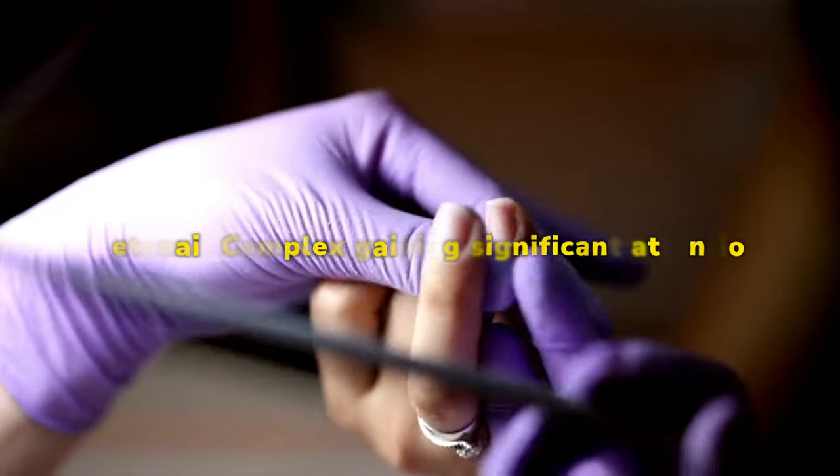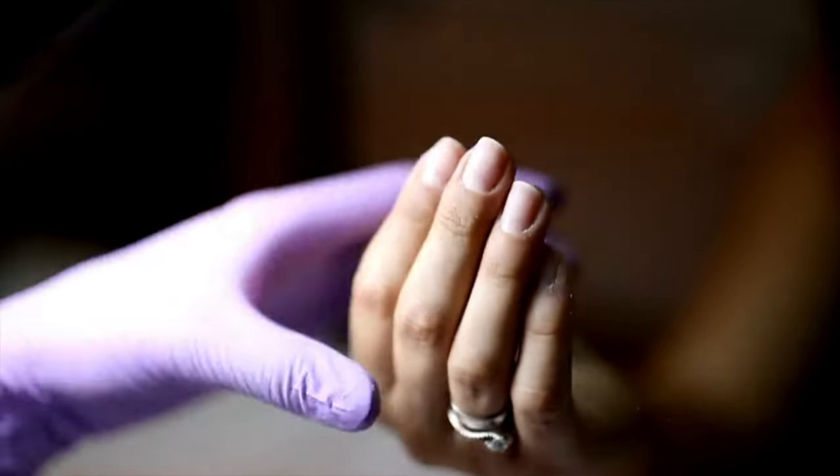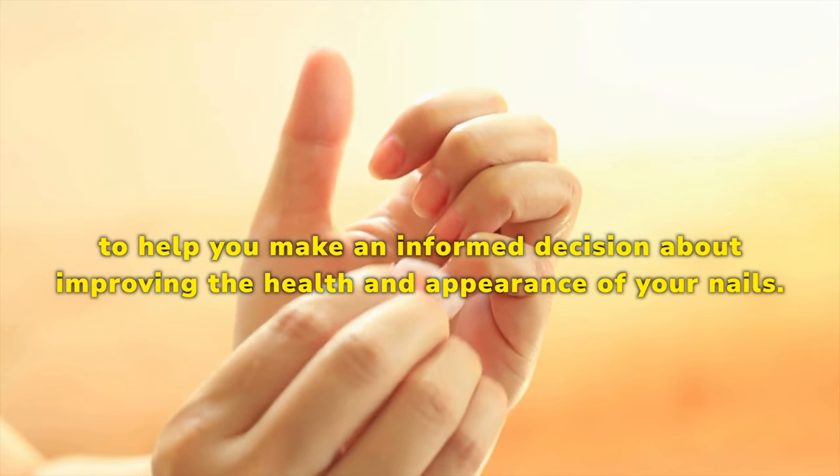We will delve into the world of MetaNail Complex, exploring the product's reviews and testimonials from satisfied customers to help you make an informed decision about improving the health and appearance of your nails.